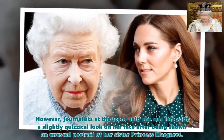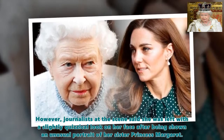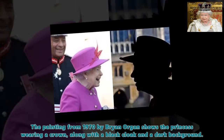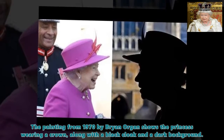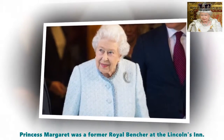However, journalists at the scene said she was left with a slightly quizzical look on her face after being shown an unusual portrait of her sister Princess Margaret. The painting from 1970 by Brian Morgan shows the princess wearing a crown, along with a black cloak and a dark background. Princess Margaret was a former royal bencher at Lincoln's Inn.